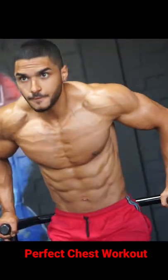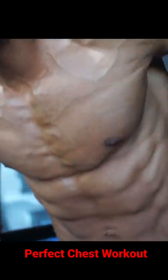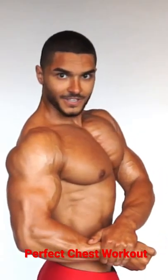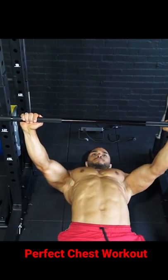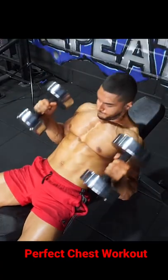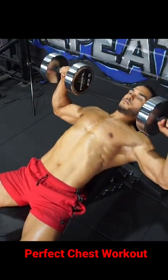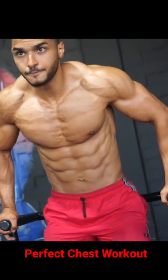Add different angles to the movement and you'll create a full 3D rounded chest. Here's a chest workout that will do just that — combining pressing movements, both flat and on the incline, plus flys and dips to really stretch out the fibers.